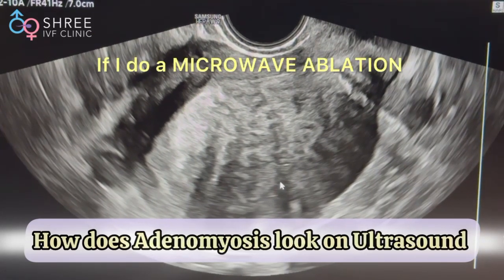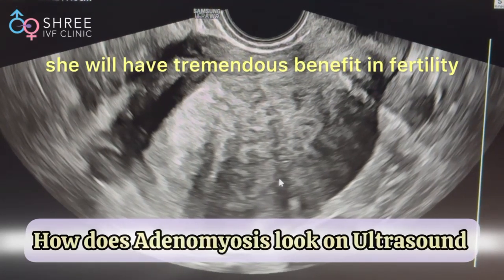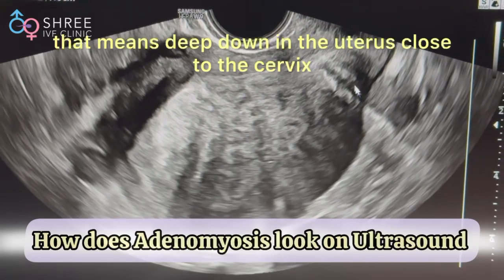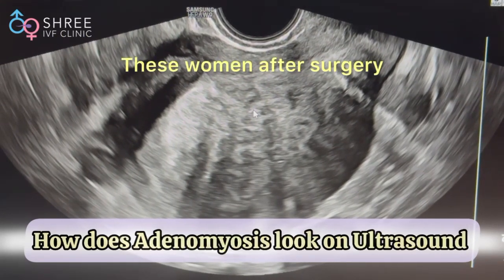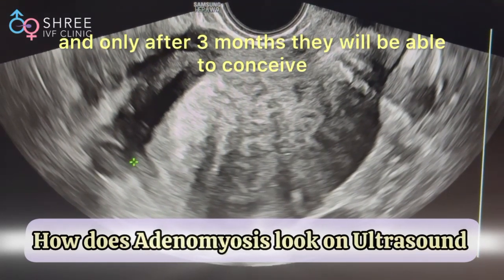If I do a microwave ablation or surgery on this patient, she will have tremendous benefit in fertility. Also understand the adenomyosis is extending deep down in the uterus, close to the cervix. After surgery, these women are going to require three months of recovery before they will be able to conceive.